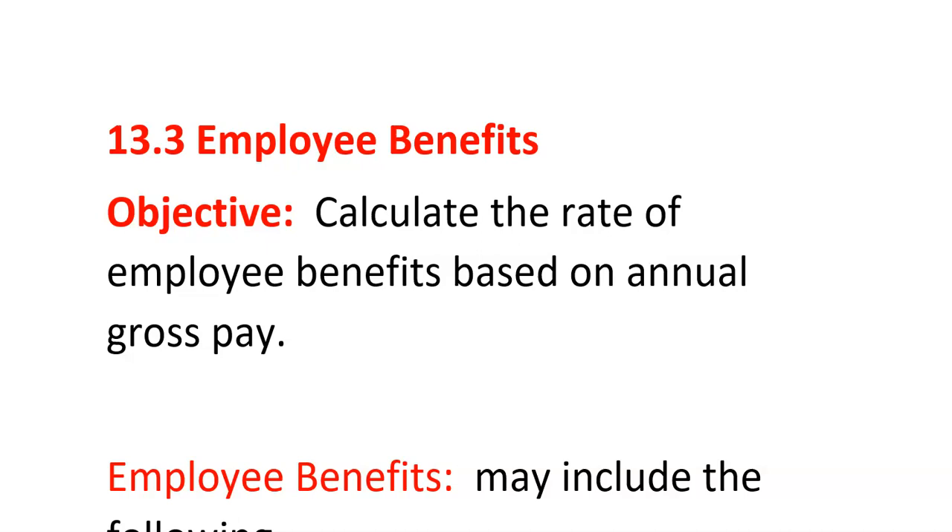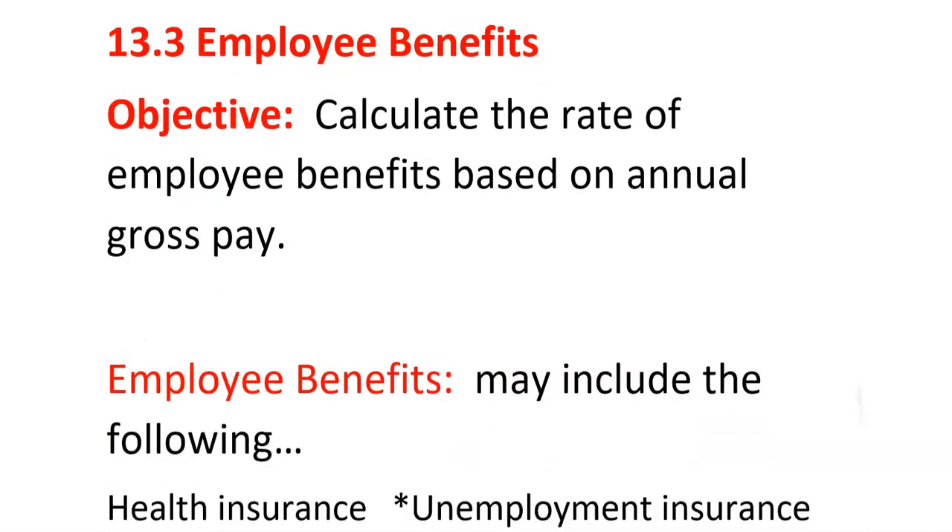Section 13.3, Employee Benefits. What we're going to do is calculate the rate of employee benefits based on annual gross pay — that's how much they make for a year.